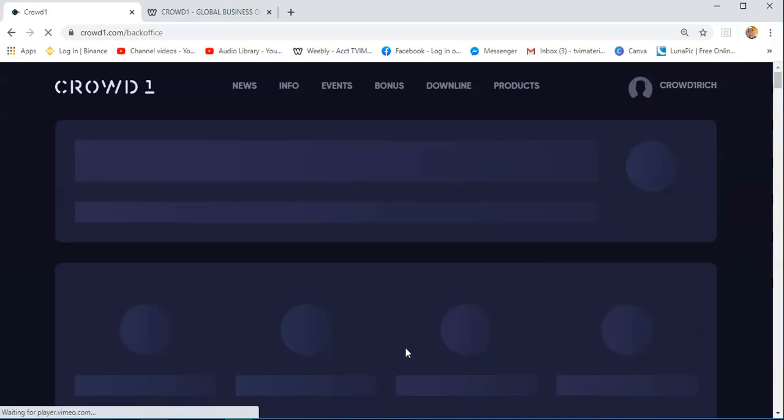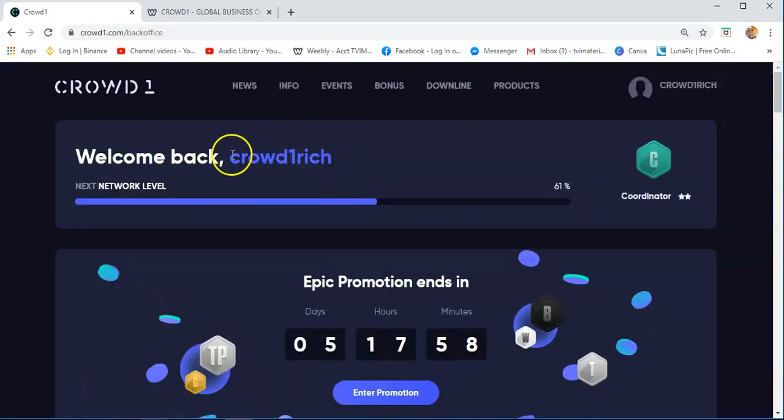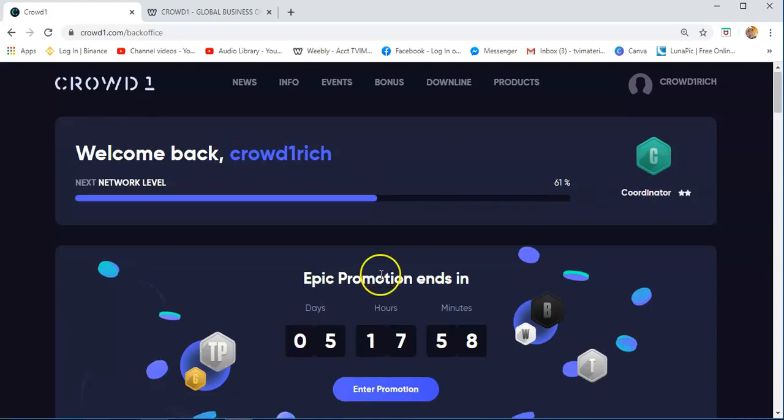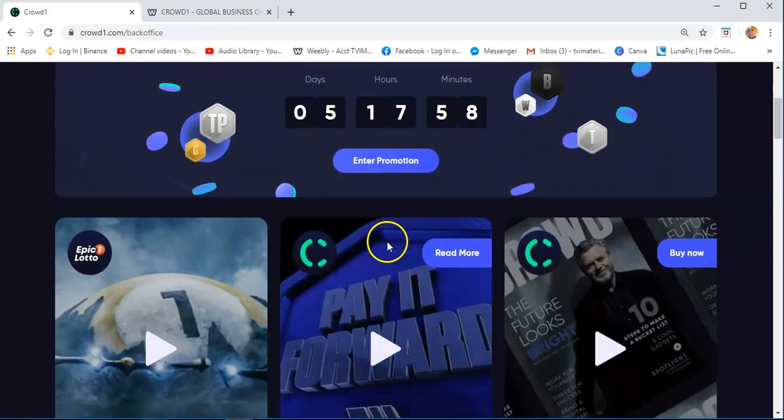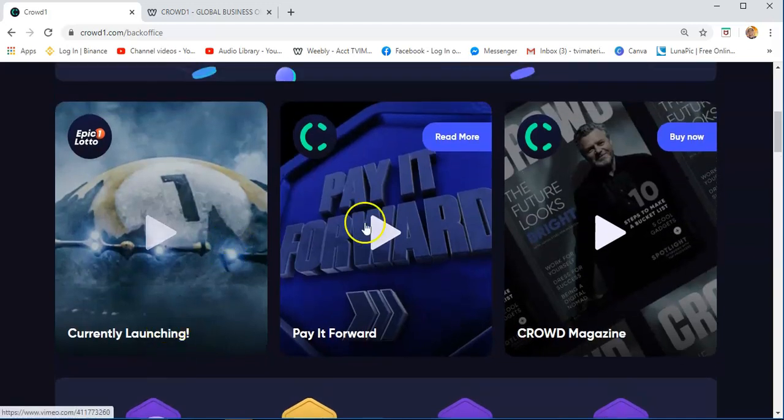Once you log in, just wait a moment. You will see this interface — your username, your position, and all this information about Crowd1.